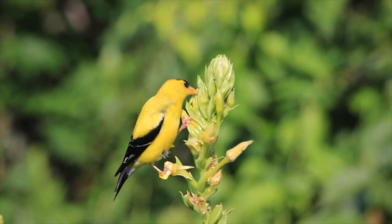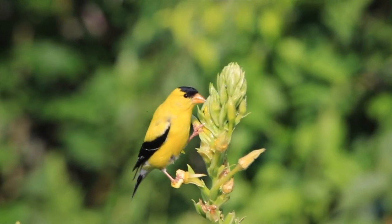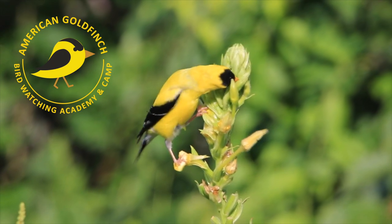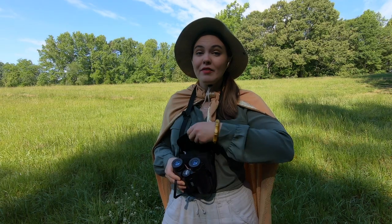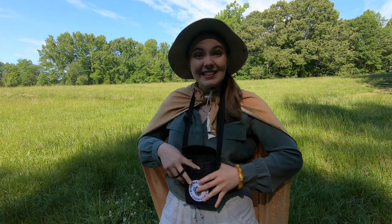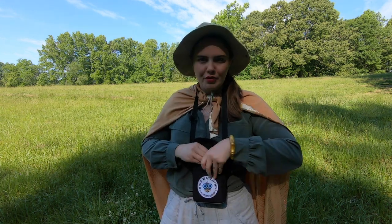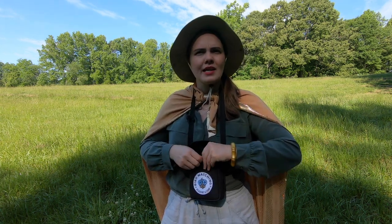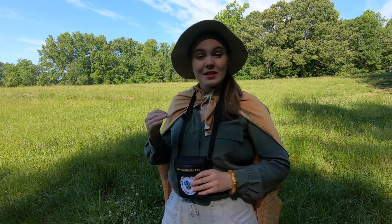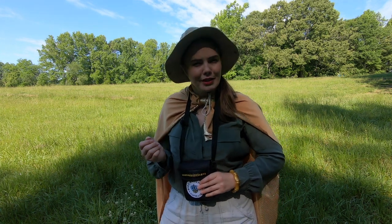This cute yellow bird is an American Goldfinch. Now it is very exciting when you find a bird. However, small birds like the American Goldfinch are easily scared by loud sounds and big movements. So I've developed a special bird watching celebratory clap. Let me show you.